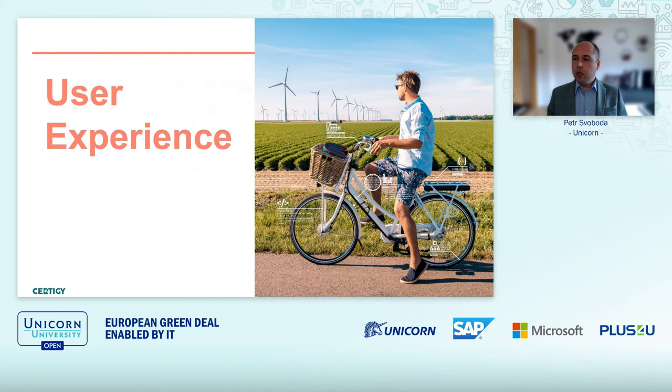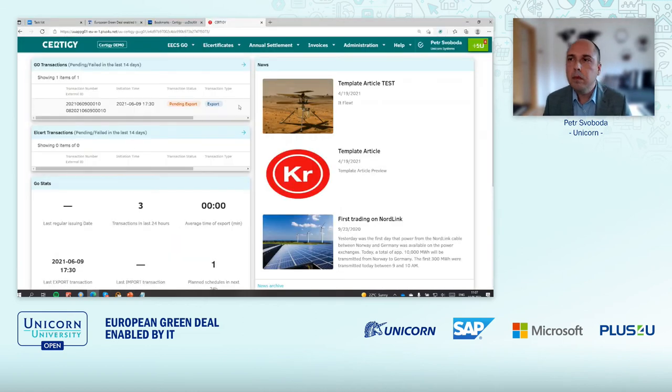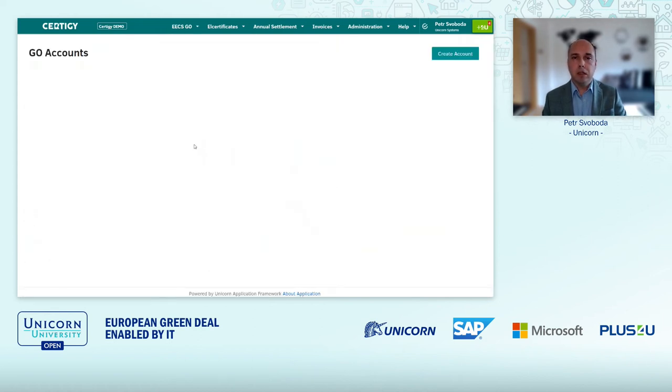Let me show you now a live demo. Here I have the Stratega demo. After login as a user, I can see some important information like the latest news and some statistics from the past.